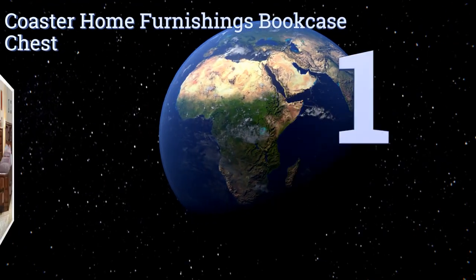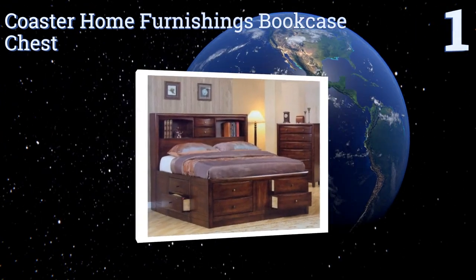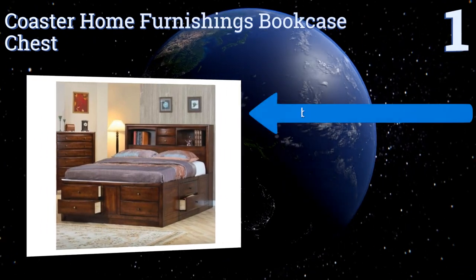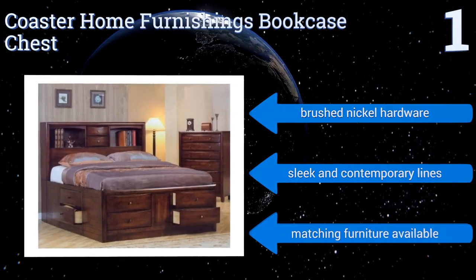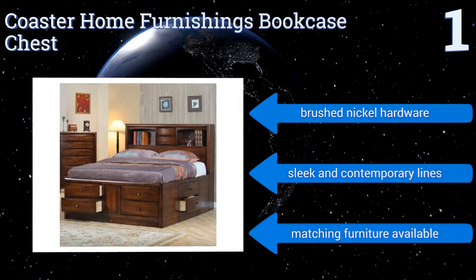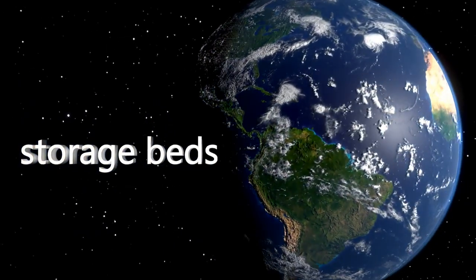Taking the top spot on our list, this king-size Coaster Home Furnishings Bookcase Chest Bed can replace your dresser, bookshelves, and nightstand. It features no fewer than eight large drawers under the mattress and two small drawers in the headboard, framed by large shelves. It boasts brushed nickel hardware and sleek, contemporary lines, and matching furniture is also available. To see all of our choices, go to wiki.easyvid.com and search for storage beds.